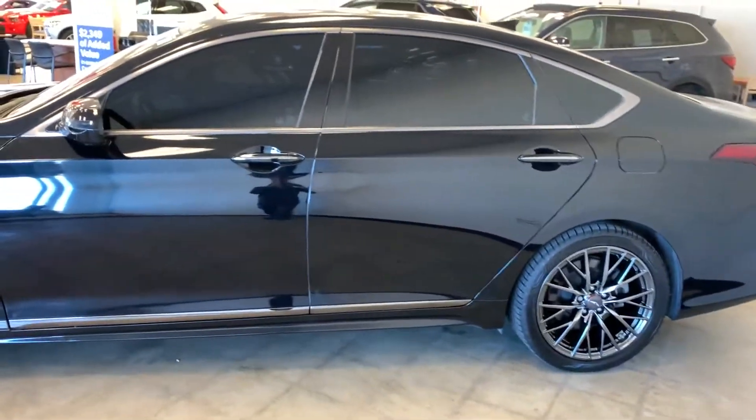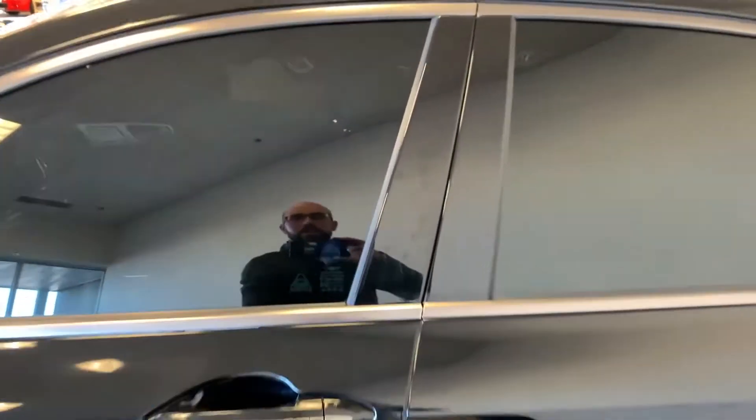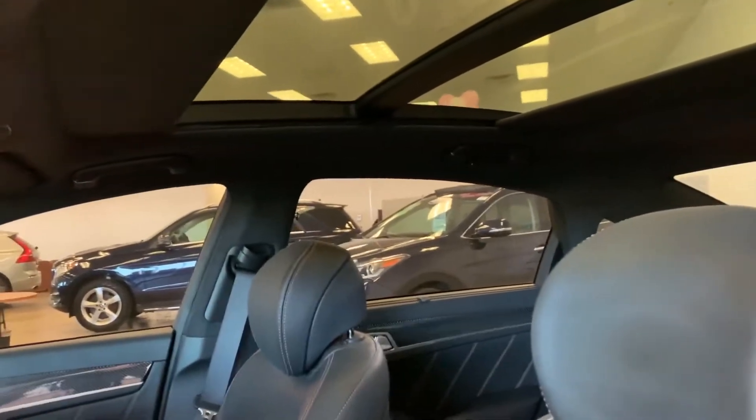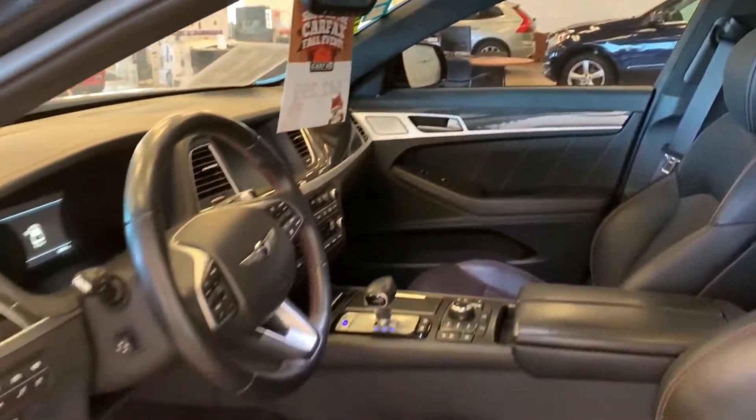Brand new tires, heated and cooled seats, panoramic sunroof, gorgeous car. I'm going to get this over to you and we will talk soon. Thank you.